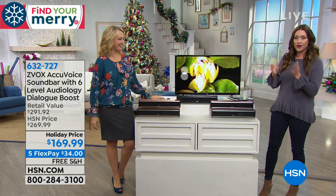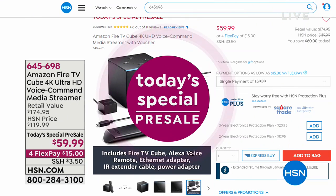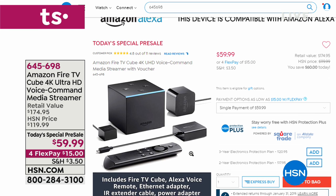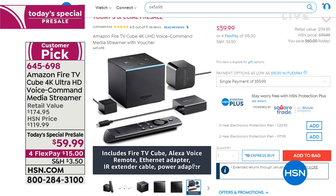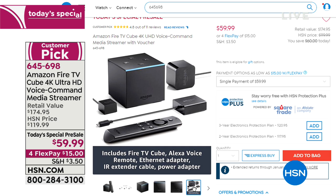What a great gift idea for so many loved ones — stay on the line for that. Also on HSN.com, we have another Today's Special presale: the Amazon Fire TV Cube, 4K Ultra High Definition Voice Command Media Streamer, all operated by your voice. It includes the Fire TV Cube, Alexa Voice Remote, Ethernet adapter — everything you need to enjoy endless programming — for $15 on your charge card.